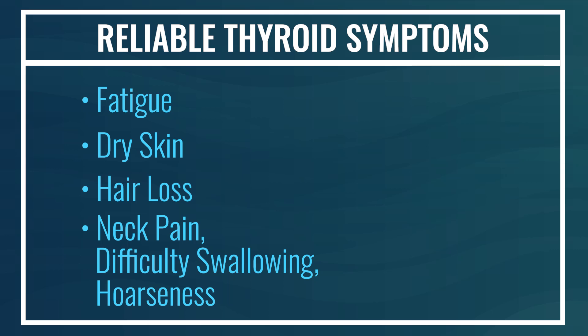Another reliable symptom is mood swings — not necessarily depression, but fluctuations of mood. This is due to inconsistent metabolism, as thyroid hormone dictates the metabolic rate of neurotransmitters like serotonin and dopamine in the brain.